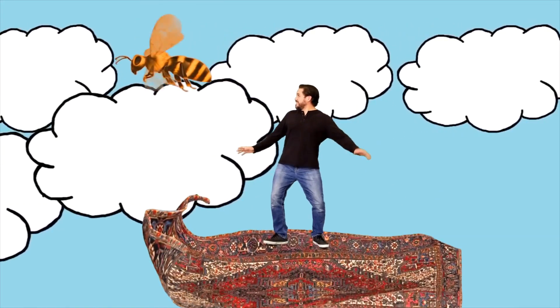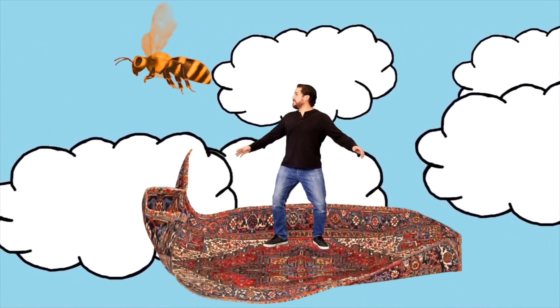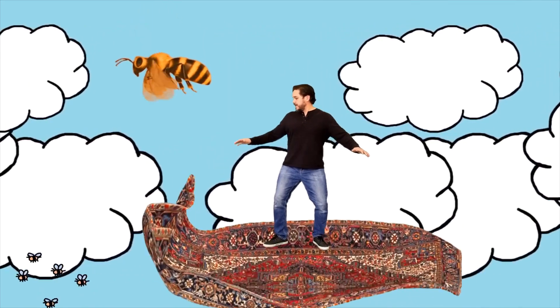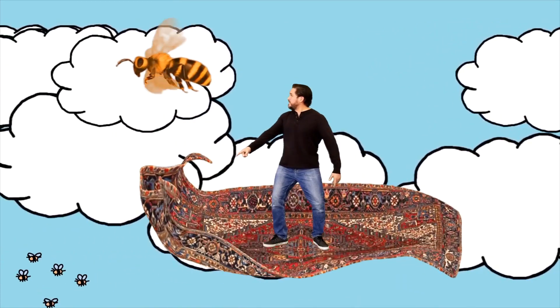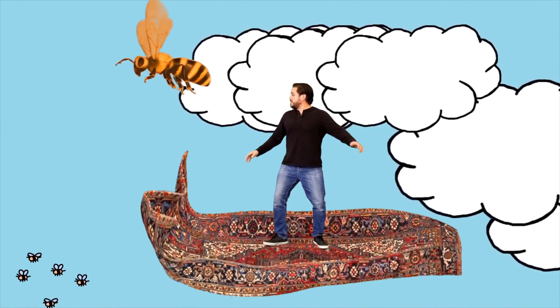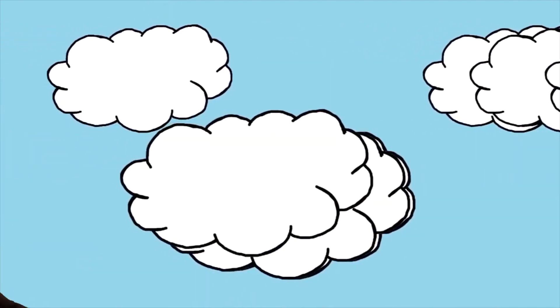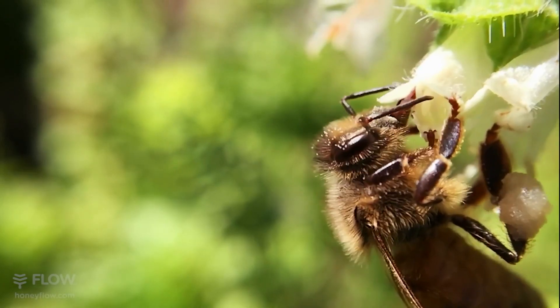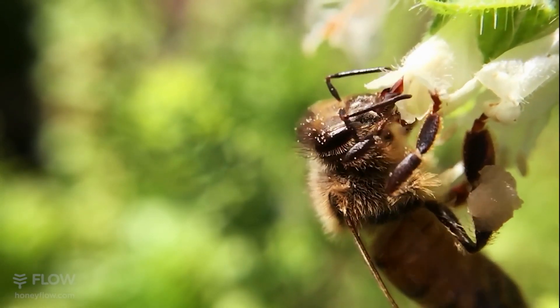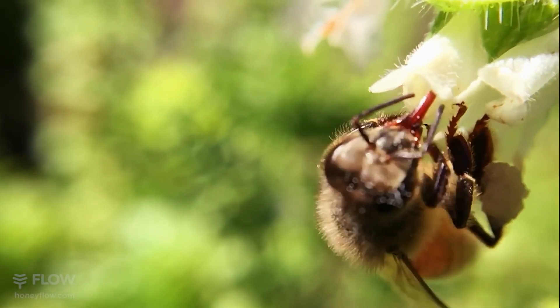Whoa, this is so exciting! Miss B: I'm excited too, I can't wait to see what you do. I'm glad you can make it. Hey, look, there's some bees down there — can we get in closer? Absolutely! Great, come on guys, let's go! Here you can see the honeybee drinking nectar from the flowers. Wow, that's amazing!